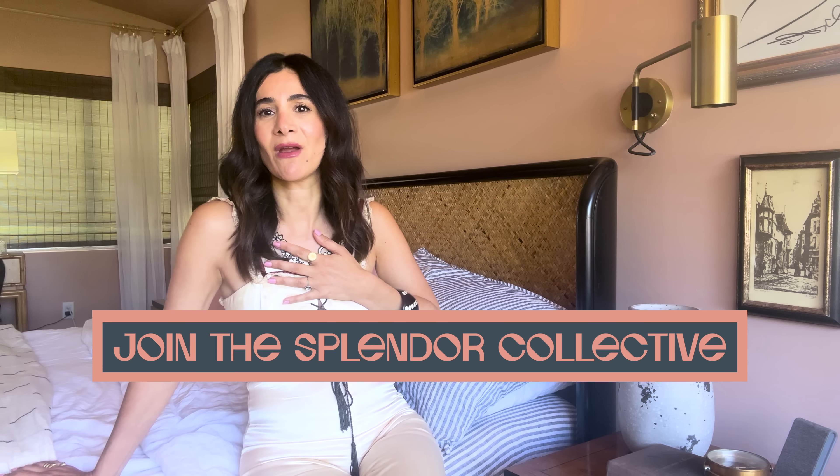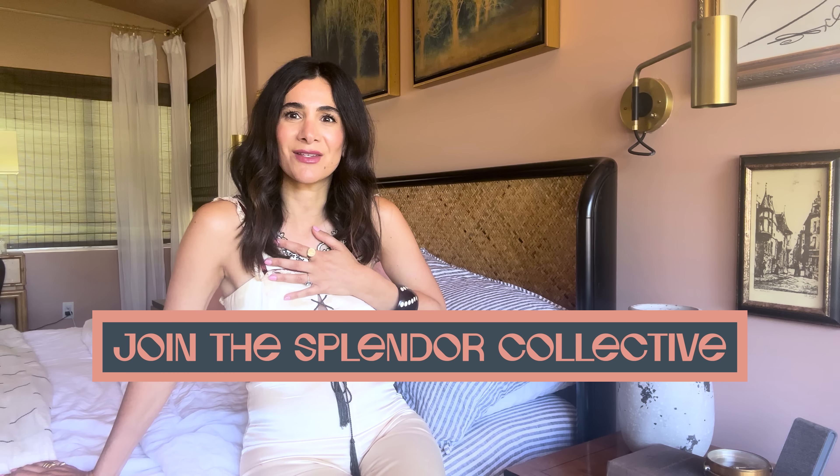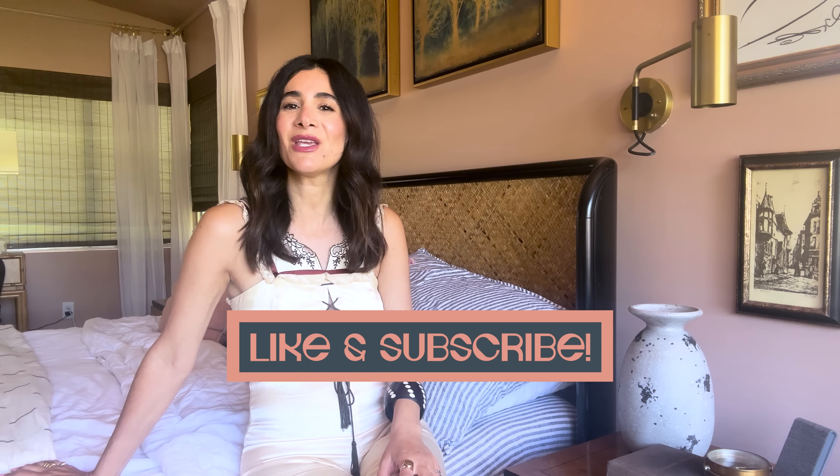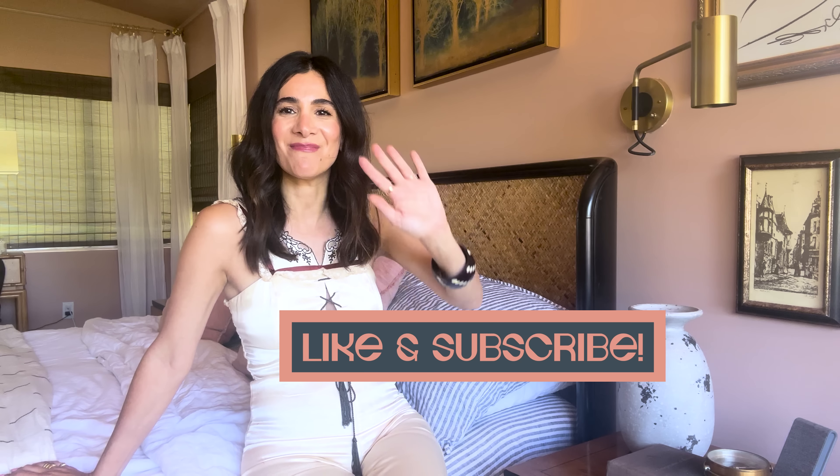Thank you so much for tuning in. I hope you're very inspired to try out some of these styling tricks and outfit formulas. I love trying out trends and ideas for a fun date night or going out with friends. Fashion is an extension of who we are, so just have fun with it and make it work for yourself. I will see you next Friday at 8 a.m. Bye!